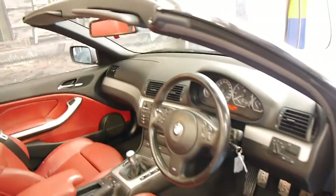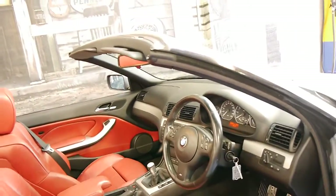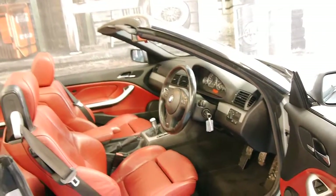It's got two remote keys. It's got Xenon lights, automatic headlights, and a multifunction steering wheel.